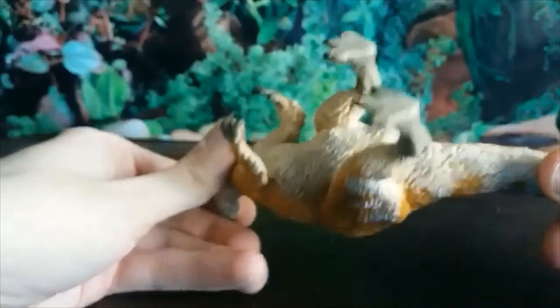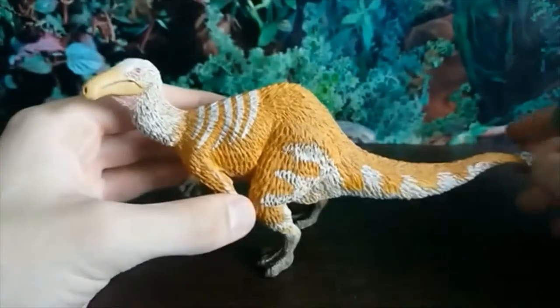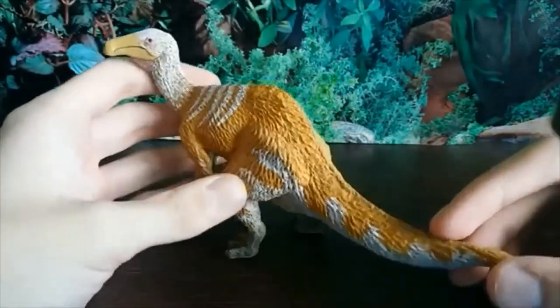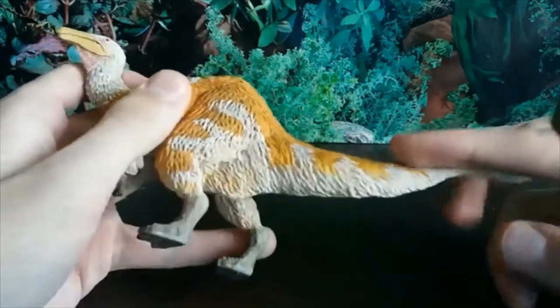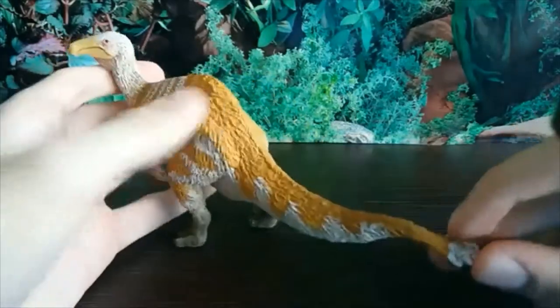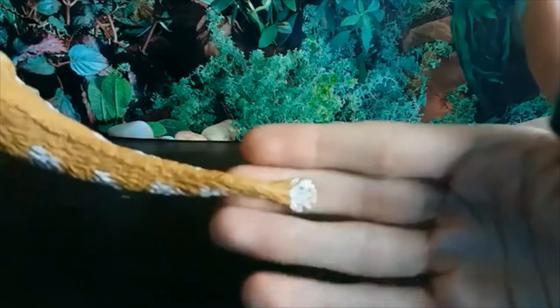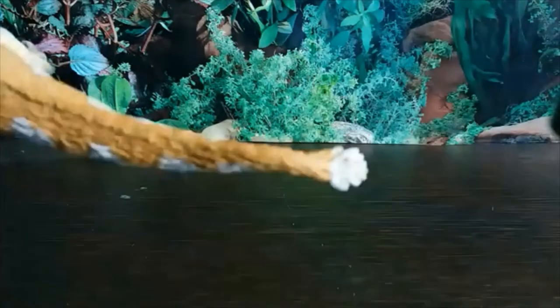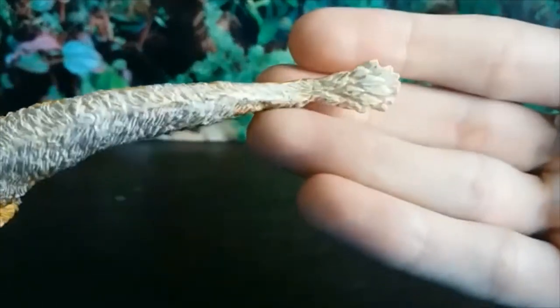The white underside and the feet as well — no dew claw, and I believe that is correct for Deinocheirus. Very nice attention to detail. I love the coloration and the feather detail all over the body; it's just incredible. The white stripes going down the tail as well, just wonderful, and I love this nice little tail tuft right on the tip. Brilliantly sculpted, absolutely magnificent.